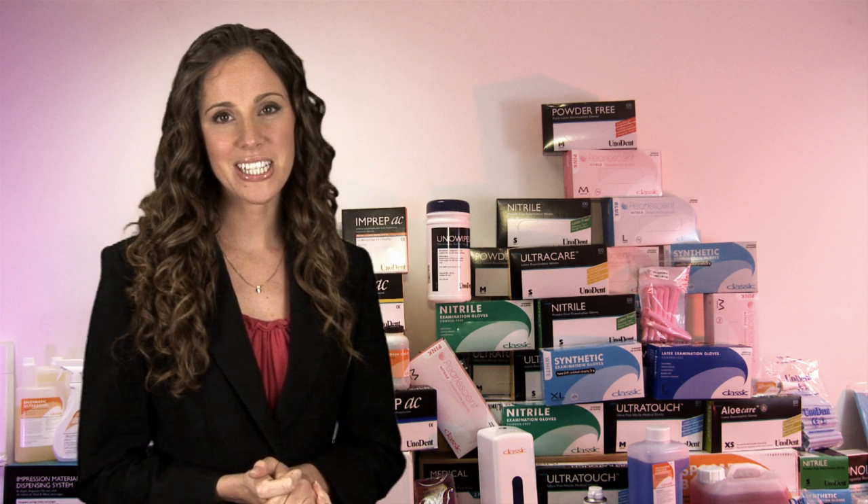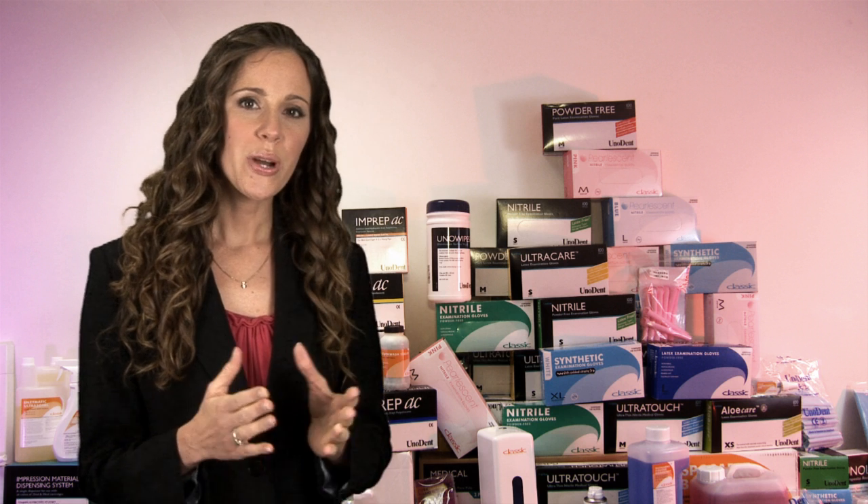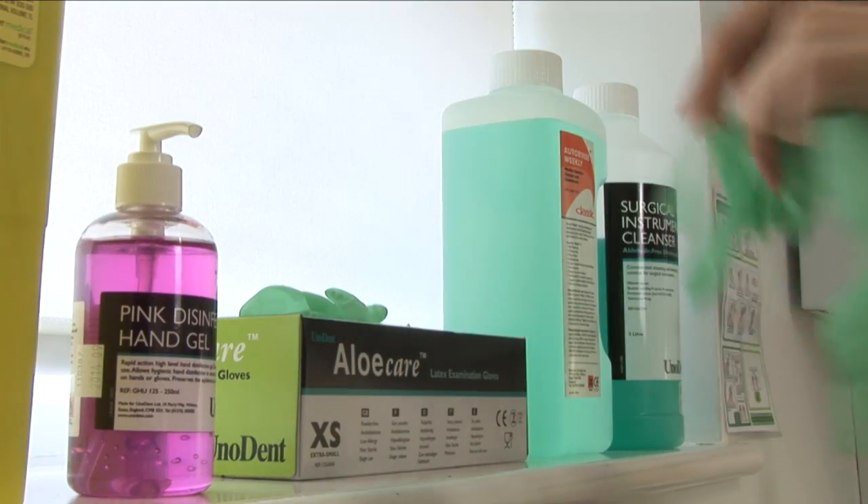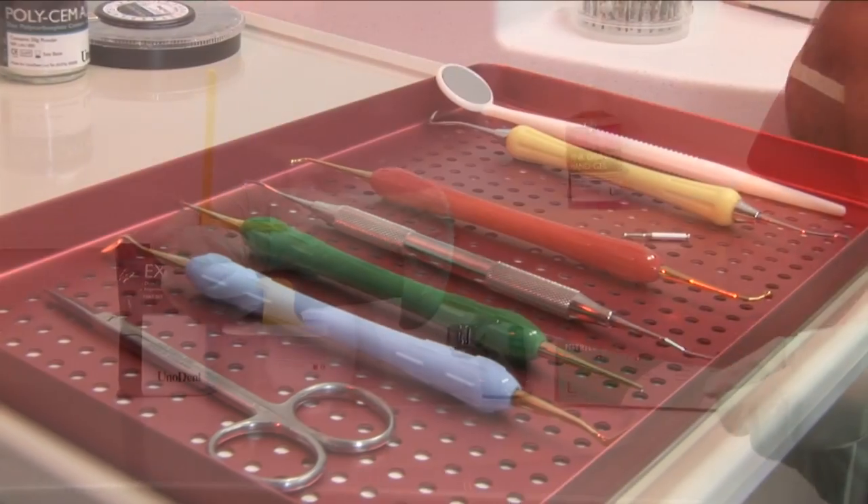At the Dental Directory, we are acutely aware of the demands that the current economic climate is placing on every dental practice. The need to adapt while at the same time still meeting the needs of your patients has never been greater. That's why we have developed the Unident and Classic Ranges, a complete suite of competitively priced dental products and consumables, manufactured by leading companies from around the world.